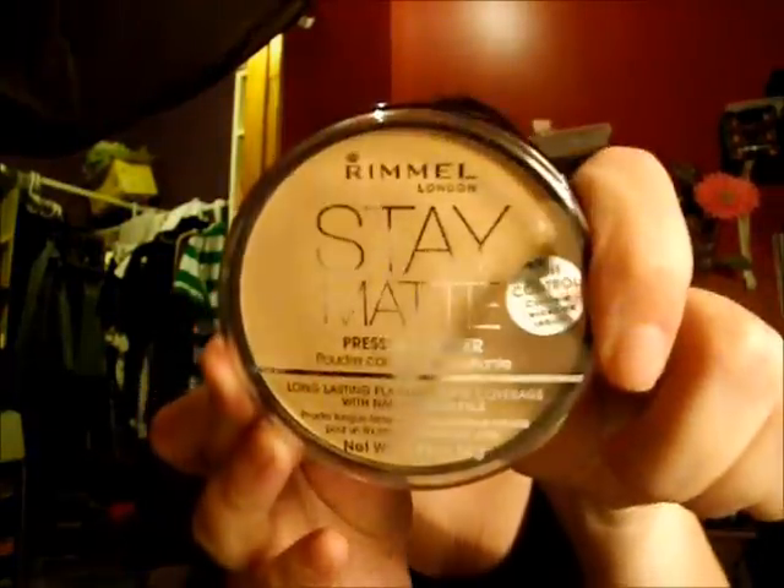My next favorites are two powders. I put the Rimmel Stay Matte in Silky Beige on first, and then I put the Elf Clarifying Press Powder in Ivory on over top. I feel like it gives a little better coverage — this one's kind of light and this one's a little bit orangey, so mixing them together works perfect for me.